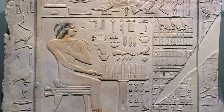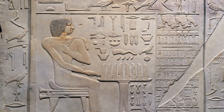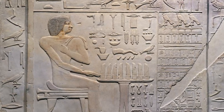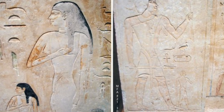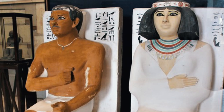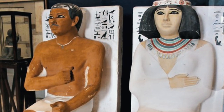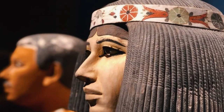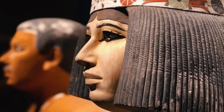In the shrine of Rahotep, there is a false door on which the titles King's Son and Priest of Heliopolis were inscribed. The chapels also contain beautifully painted statues of Rahotep and his wife. Rahotep was portrayed to have reddish brown skin and short black hair, and Nofret was shown to have creamy white skin. These statues complement ancient Egyptian art, which commonly portrays men as having a darker skin tone than women.